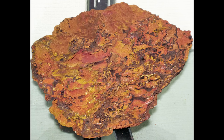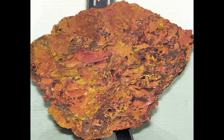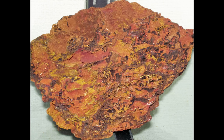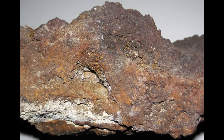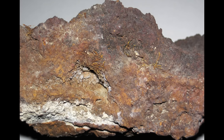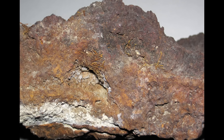Now we get to one of the most powerful indicators in gold country: the gossen. If sulfide lodes are the vault, the gossen is the rusted out safe left behind. A gossen is the oxidized cap of a sulfide deposit — the place where all the reactive minerals like pyrite rotted away, leaving only ironstone behind. This ironstone can look like rusty boulders, porous boxwork patterns, honeycomb structures, or even just crumbly red dirt. And here's the twist most prospectors don't realize: a gossen might be the richest clue you'll ever stand on.